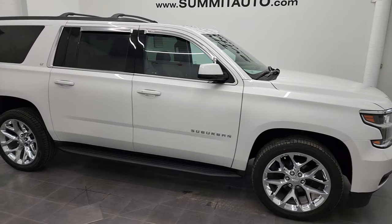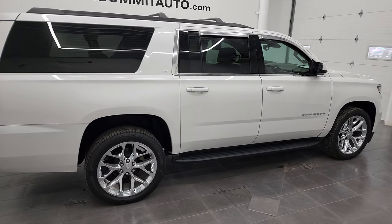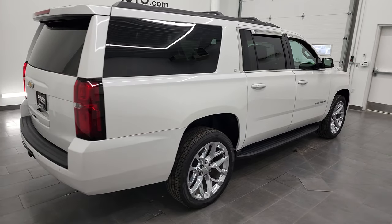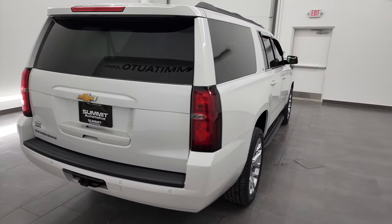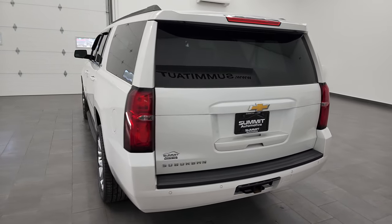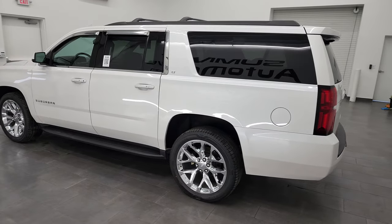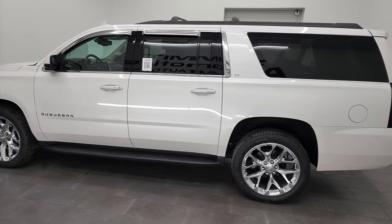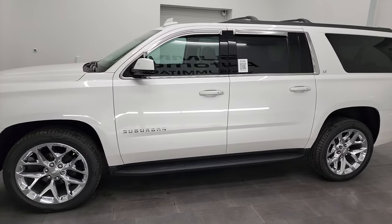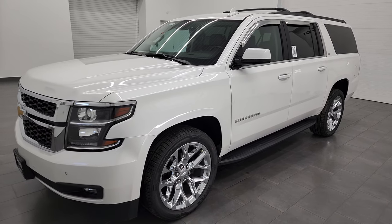Hey, this is Brett, and this 2020 Chevrolet Suburban is stock number 13131Z. I'm here at Summit Automotive in Fond du Lac, Wisconsin, your new and used SUV headquarters. This 2020 Chevrolet Suburban has the 5.3 liter V8 gas engine, paired up with the 6-speed automatic transmission with the optional tap shift.